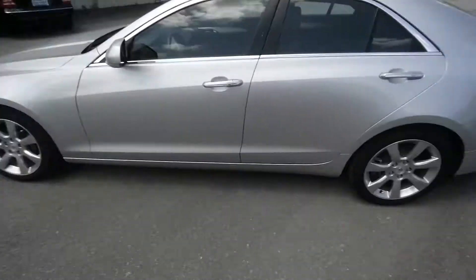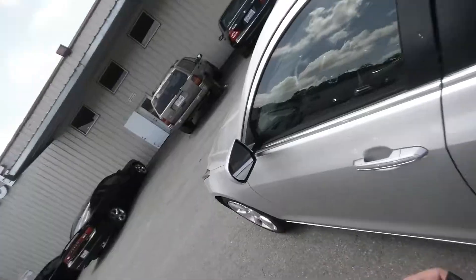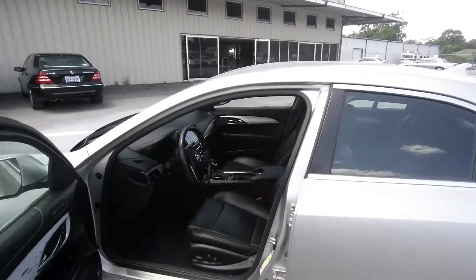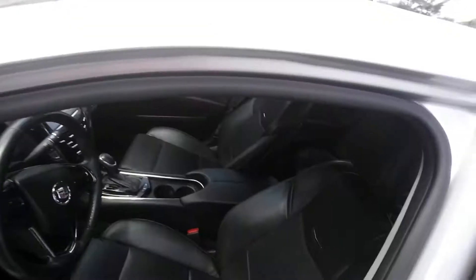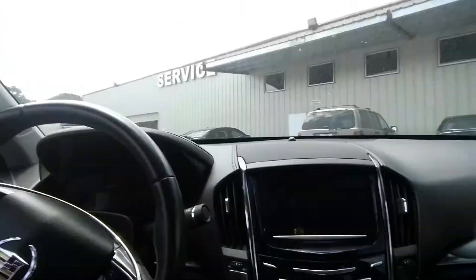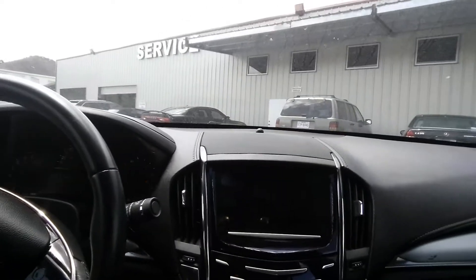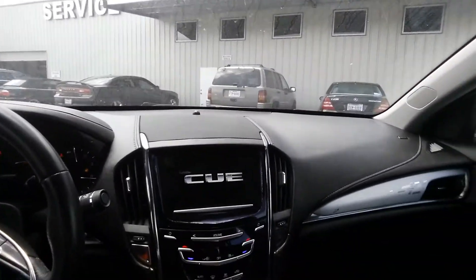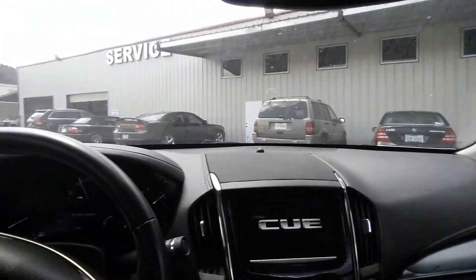Going ahead and doing the inside — beautiful black interior, push-button start. The leathers are in great condition.